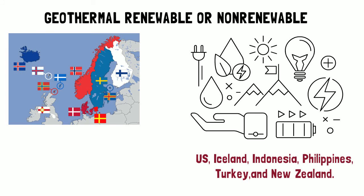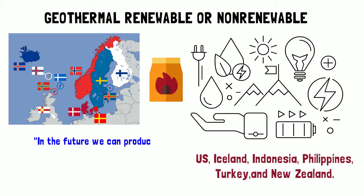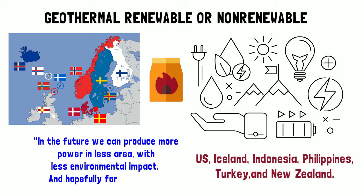Iceland is a country that has focused on clean energy production for years. In the past, Iceland needed coal for power after World War II. Unfortunately, burning the coal led Iceland to have high air pollution. Since then, the country tries to use mostly clean energy, including geothermal energy. The Icelandic Energy Company stated: 'In the future, we can produce more power in less area, with less environmental impact, and hopefully for less cost.'